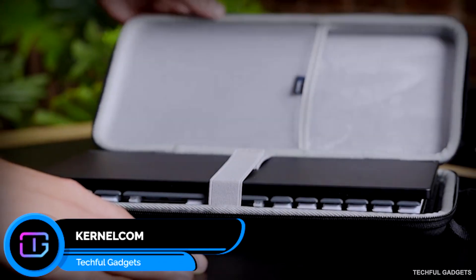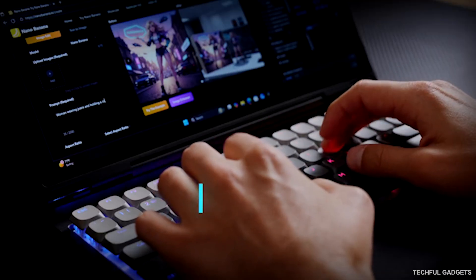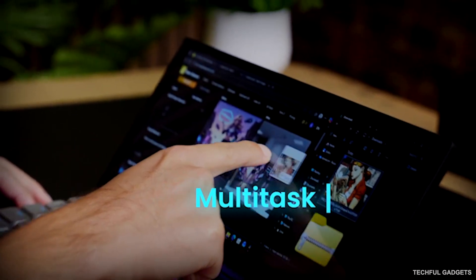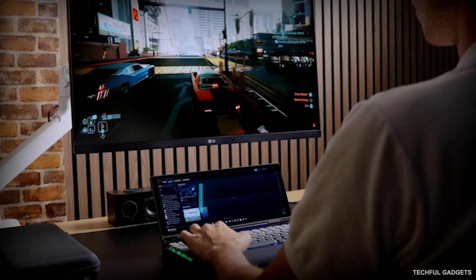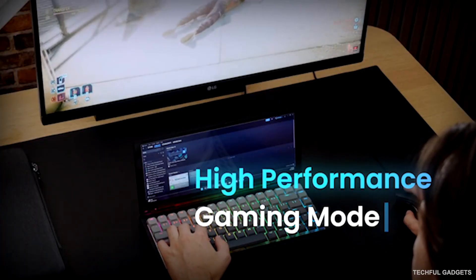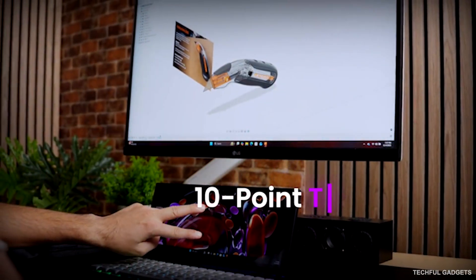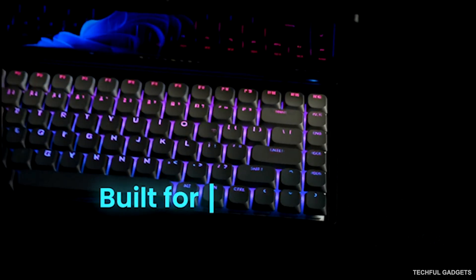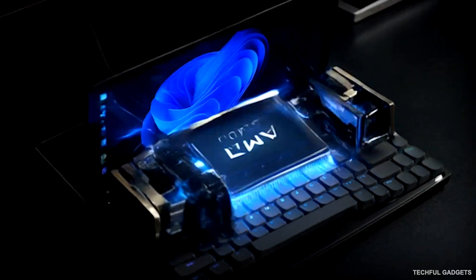Kernelcom is the portable mini-PC built for creators, coders, and AI power users on the move. It packs an ultra-wide 12.5-inch 24x9 touch display and a low-profile mechanical keyboard, giving you a full desktop feel in a device you can toss in your bag. Touch navigation is faster and more natural than any touchpad, and the hot-swappable Timu switches keep typing crisp and satisfying. Run Windows for everyday apps, or boot Linux for development and on-device AI tooling — your workflow, your rules.